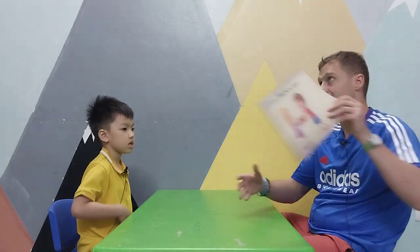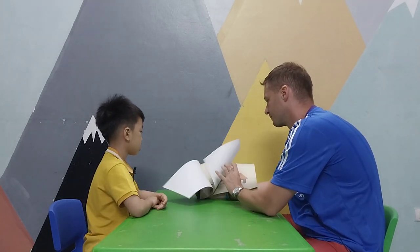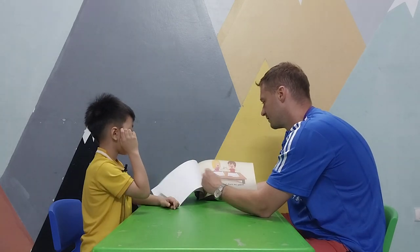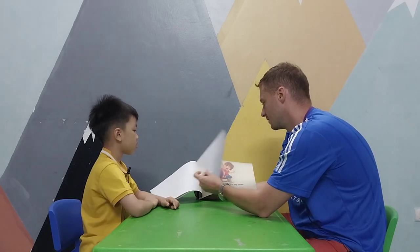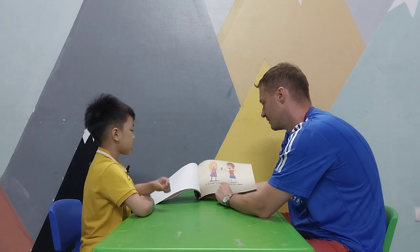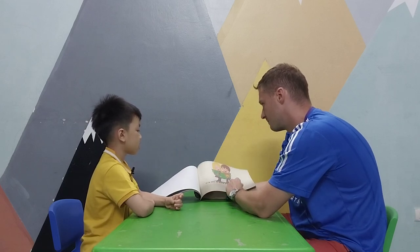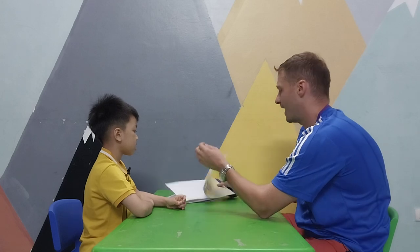It's time to read a story. I can share. It is nice to share. I share my toy. It is nice. I share my pencil. It is nice to share. I share my book. It is nice to share. I share my pen. Wow, so good!